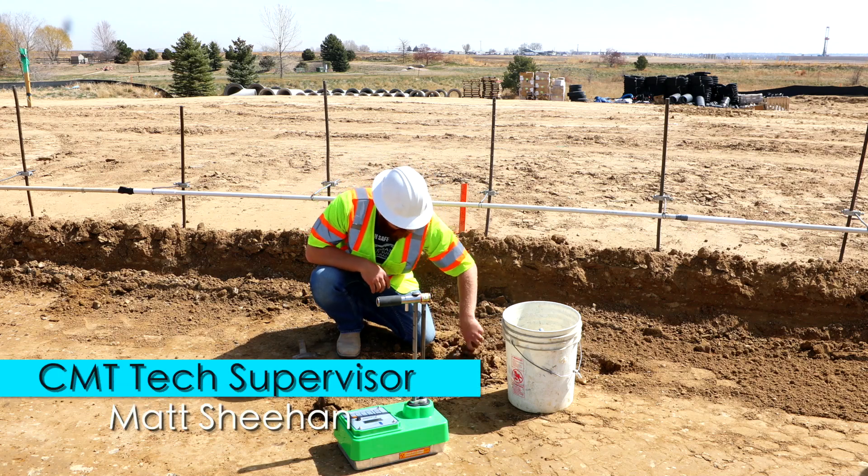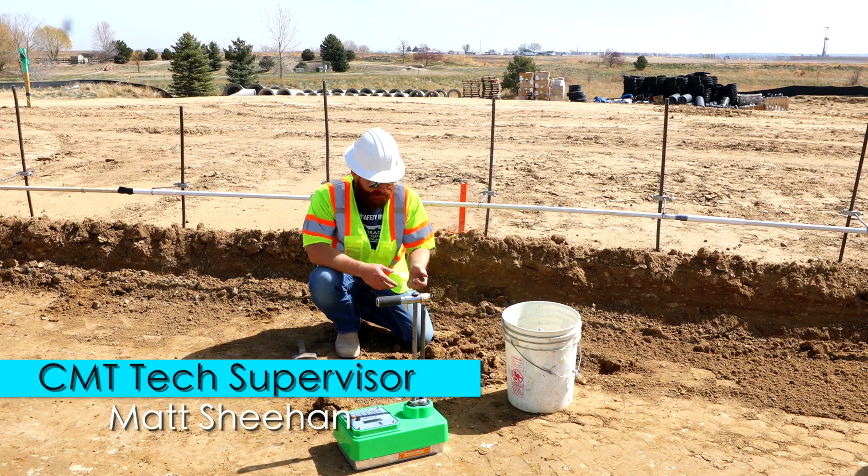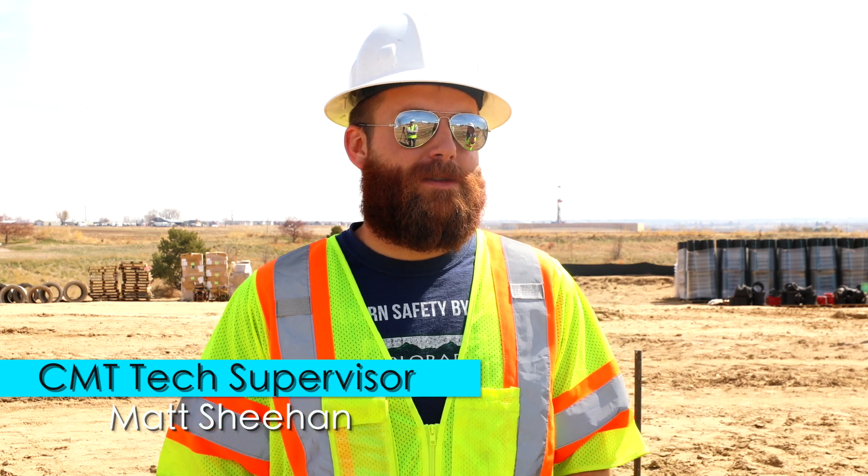My name is Matt Sheehan and I am the CMT Tech Supervisor for our Windsor office. CMT Technicians are Construction Materials Testing Technicians. We test all manner of materials, as the name suggests, in construction.